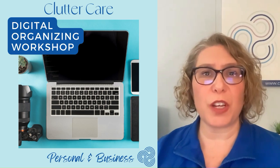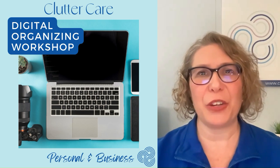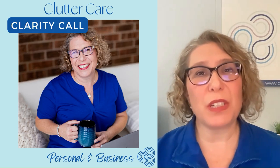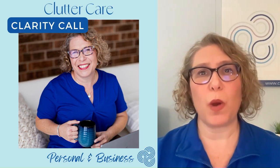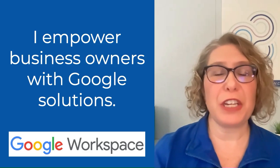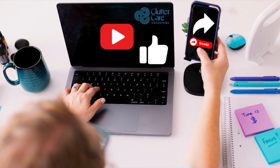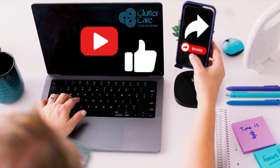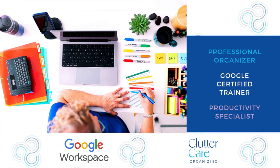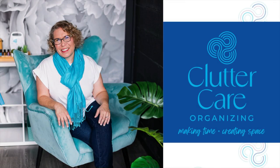If you have questions for me, join a digital organizing workshop to have an expert by your side for two hours of work and Q&A time, or schedule a clarity call if you may want some one-on-one or VIP sessions. I look forward to empowering you with Google solutions. If this video is helpful, please like and share it with other small business owners so they too can become more efficient and empowered with Google solutions and make time and space for what they value most.